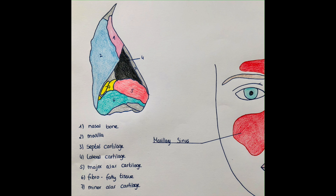First of all, the external nose. It is pyramidal in shape and it's made up of different bones and cartilages. You can see the lateral view of the nose on the poster. Let's go through the bones and cartilages together. Marked with number one, the superior one is the nasal bone. Then the big blue part is the maxilla. Number three is the septal cartilage, located on the dorsum of the nose.